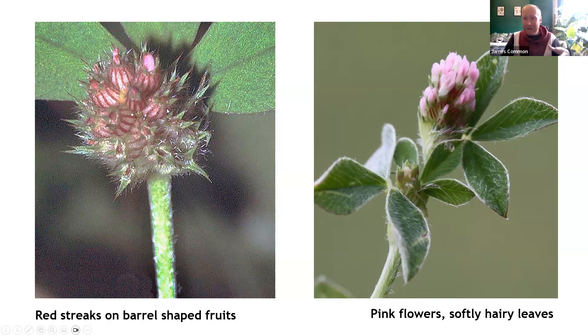So really, if you find a tiny, pressed-to-the-ground pink-flowering clover which, if you catch it in fruit, has these lovely little stripy barrels, you've got knotted clover.